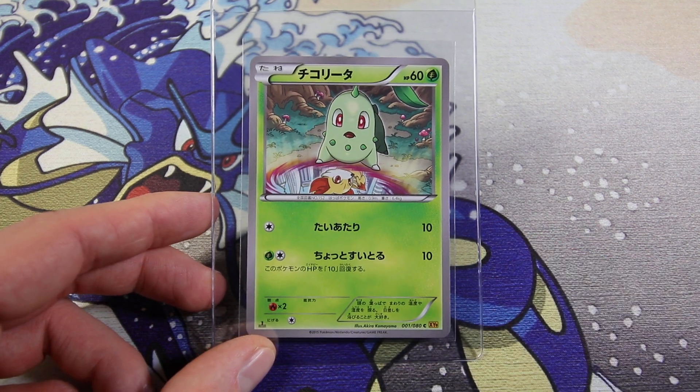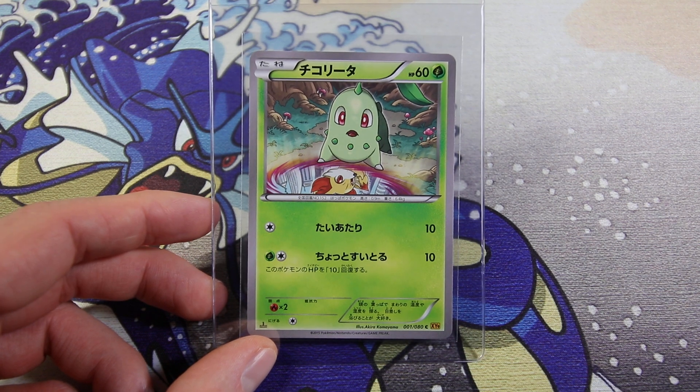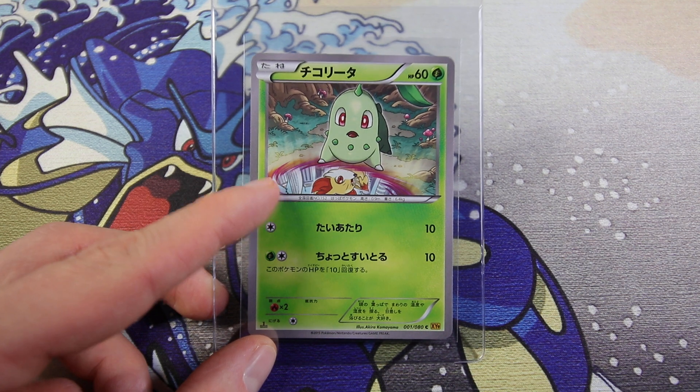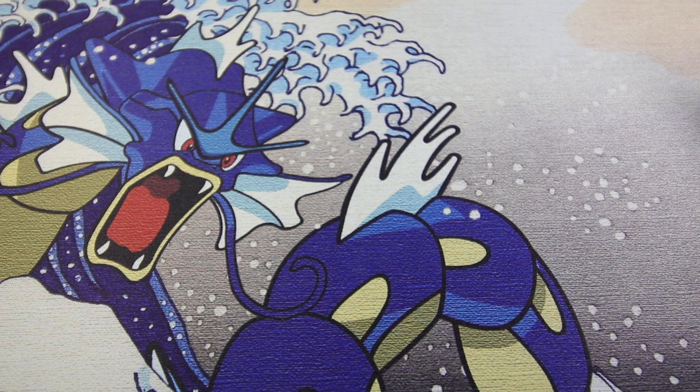So first we have a Chikorita non-holo from Rage with Broken Heavens - I think it's a Japanese set. I really like the artwork. It's a Fennekin. There's like another artwork in a future X and Y set that features the two together, like running next to each other side by side. So it's like a continuation - it kind of tells a story. I really like that.